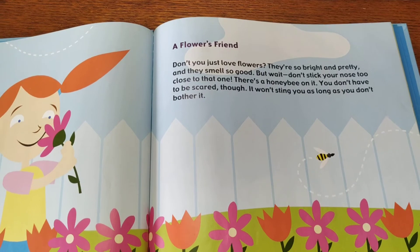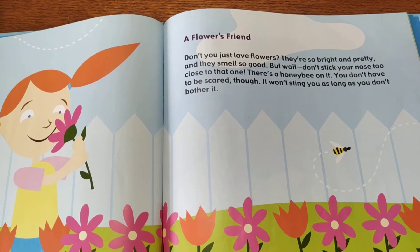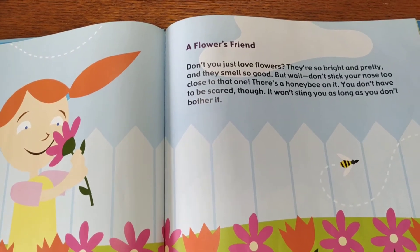Did you know that bees love flowers? I love them too, don't you? They smell so good. They come in all different colors. But wait! Don't get your hand too close — there's a bee there.